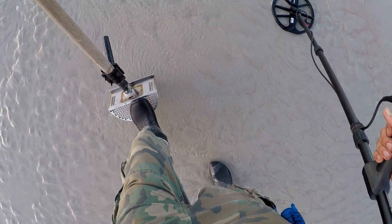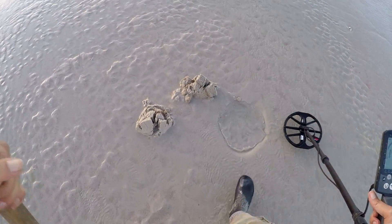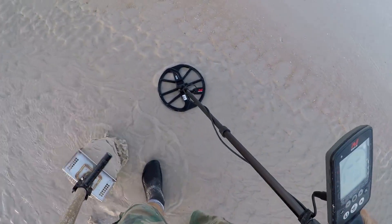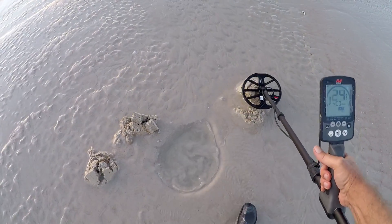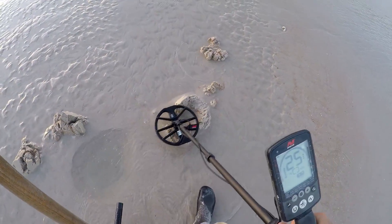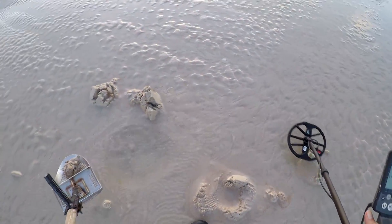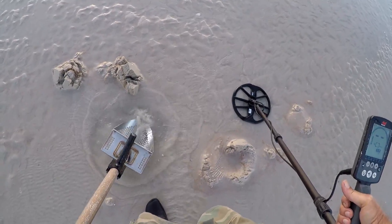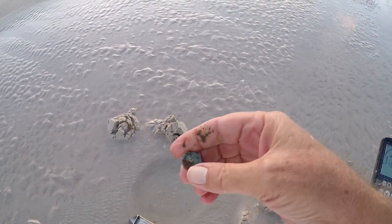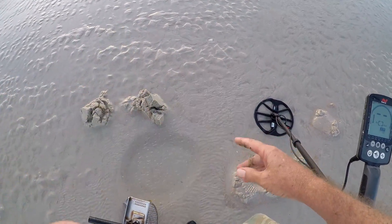Another signal around 22 — it's pretty deep. Getting a 23-24-25 in the pile — could be another dime. It's in the scoop. I hear it — it's a coin. Another old crusty dime. Yeah, it's clad I believe. All right, we'll bag it.